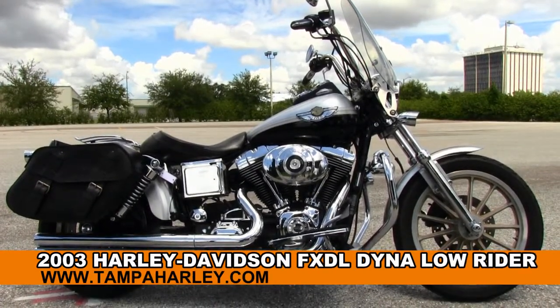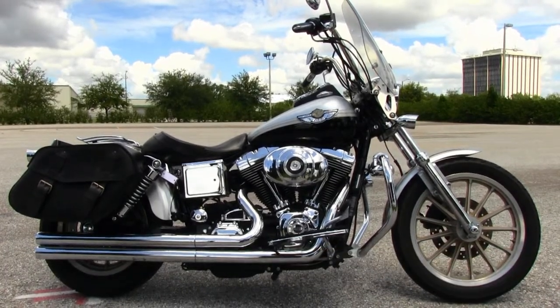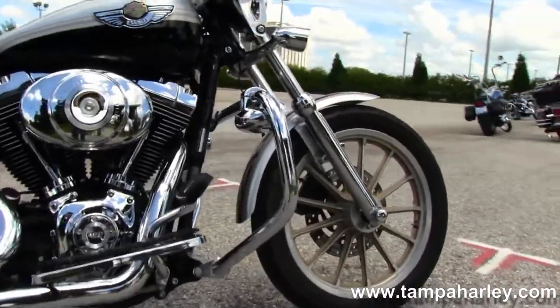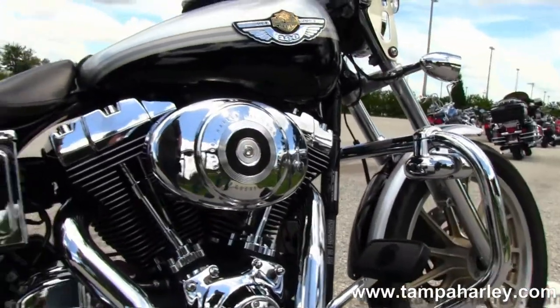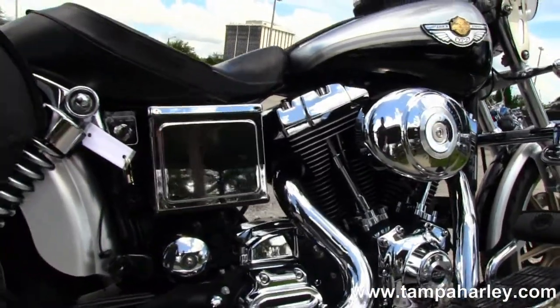This bike starts out front with the anniversary style 13-spoke gold mag wheels, chromed out lower front forks, moved back to the full size chrome engine guard with fog lamps, and the rubber mounted air cooled 88 cubic inch engine with 5-speed transmission.